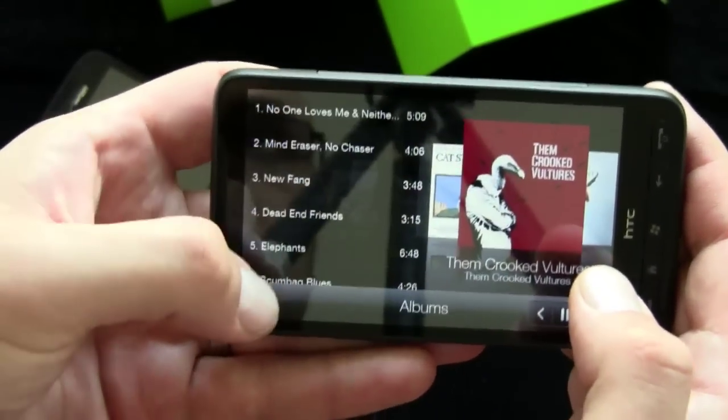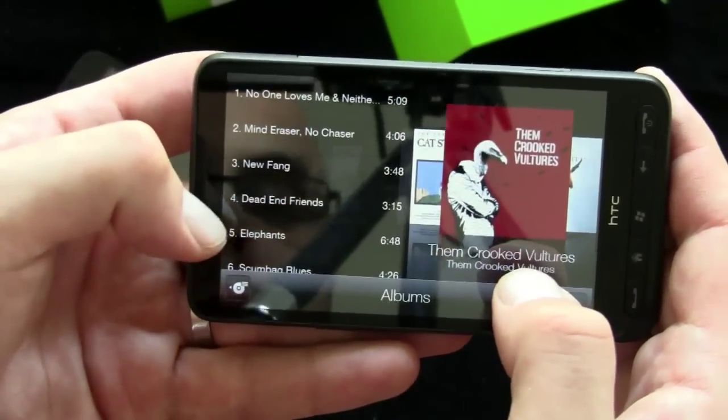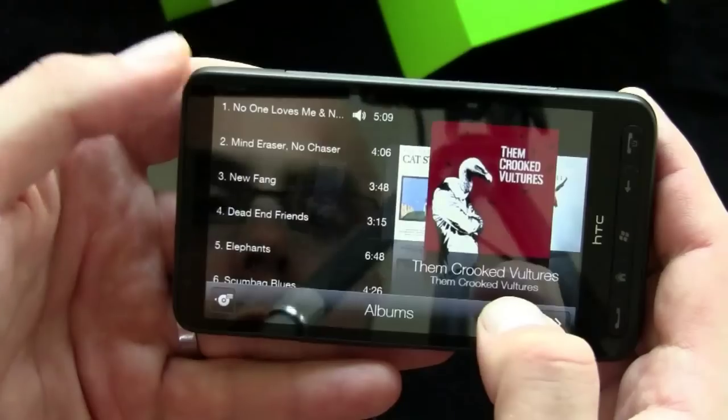When you double tap from the cover flow view you get the track listing, so you can go straight to a specific track — like 'Elephants.'